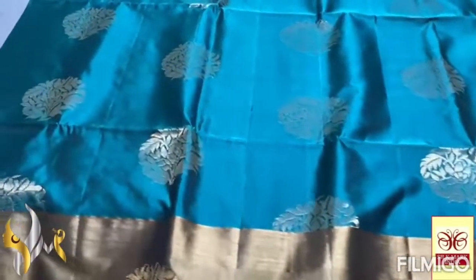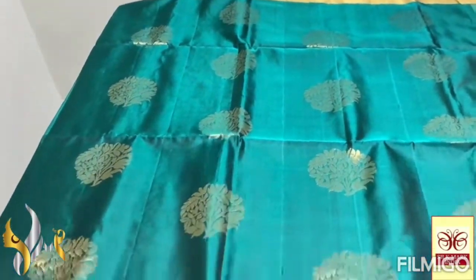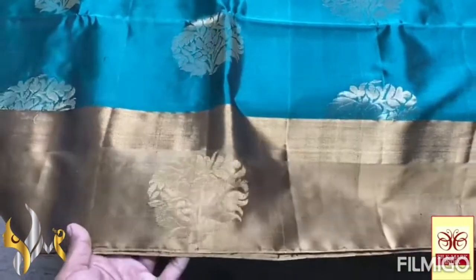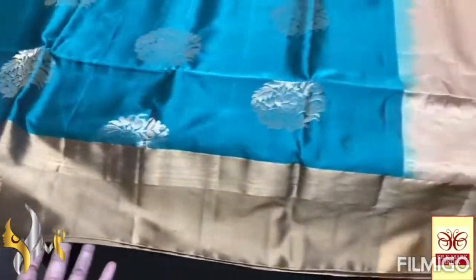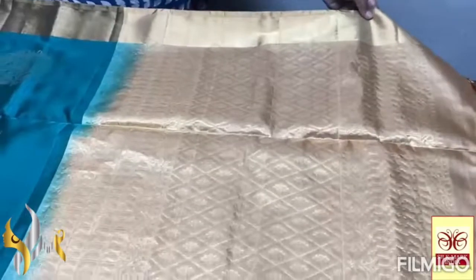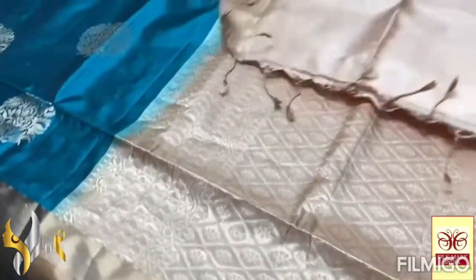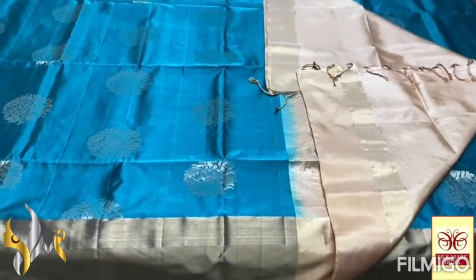Top we have a 4-inch jelly border, and at the bottom we have a 4-inch Pallu color border. The Pallu border also has butta designs, and we have a small jelly border at the bottom as well. We have a very contrast light sandal color — Pallu border also has fully gold jelly work. Rich design with plain blouse piece — excellent combination with authentic silk mark.